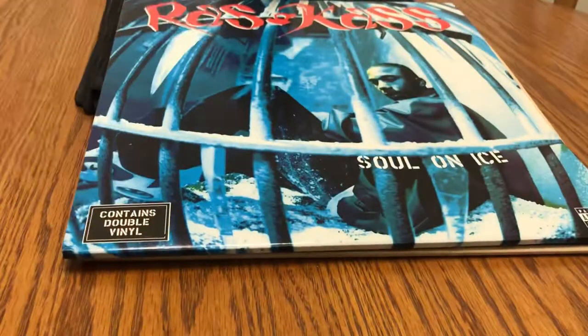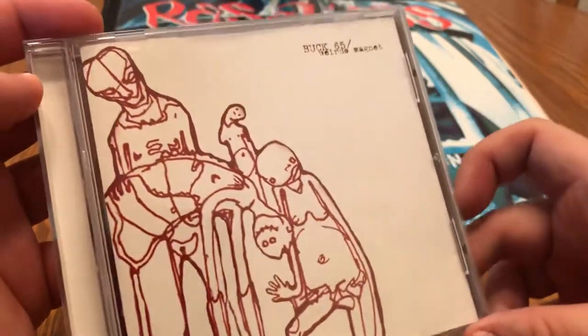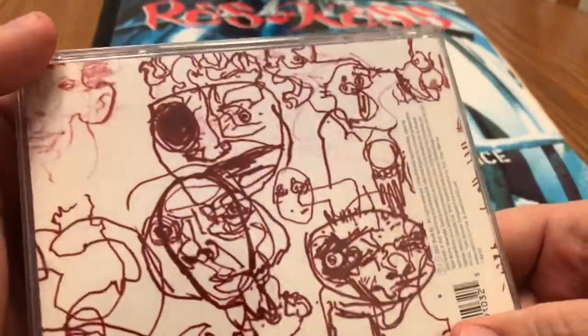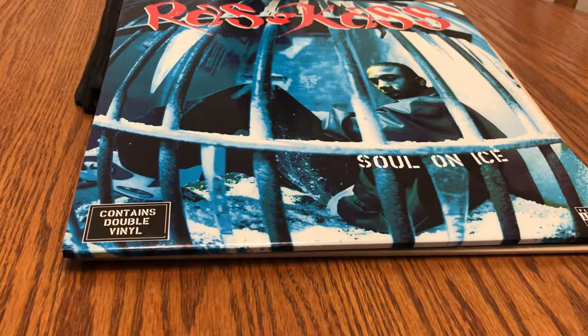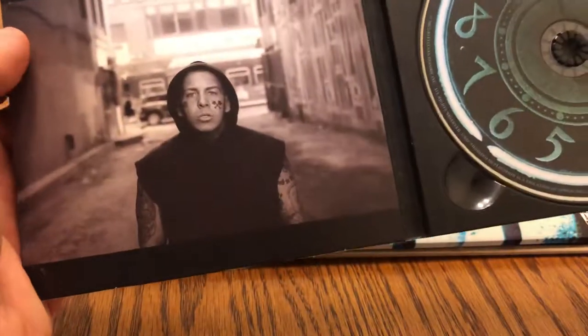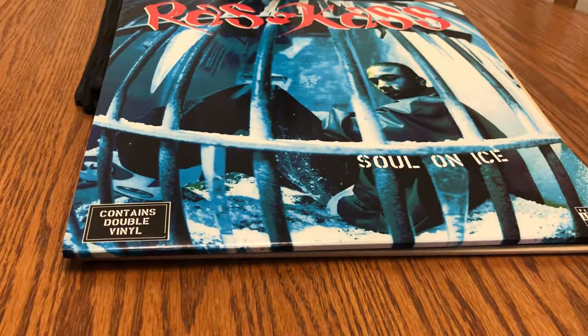Taking it back, we also have from Halifax the legendary Buck 65 with Weirdo Magnet — not much in the packaging, just classic Buck 65. And then we have a little Mad Child action here with Darkest Hour. Again, one of those cheapo packaging situations — just the front picture, the disc inside, and that's it. Pretty lacking, but whatever, it's all about the music.